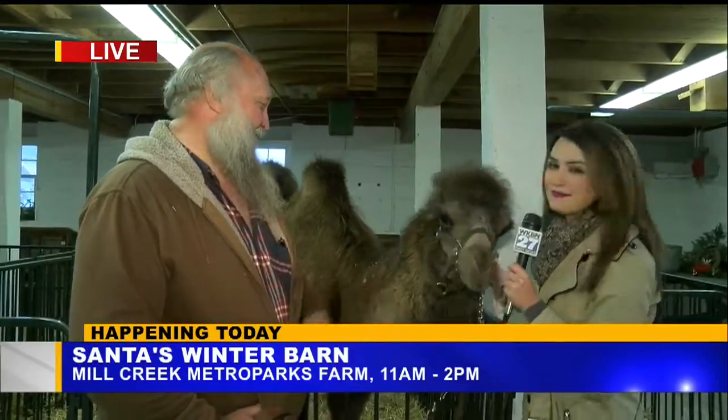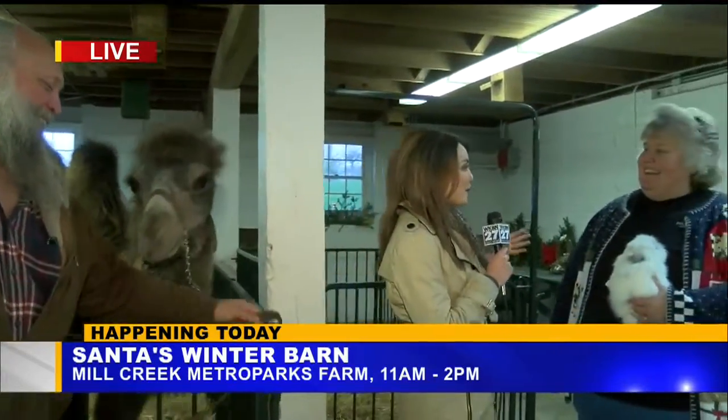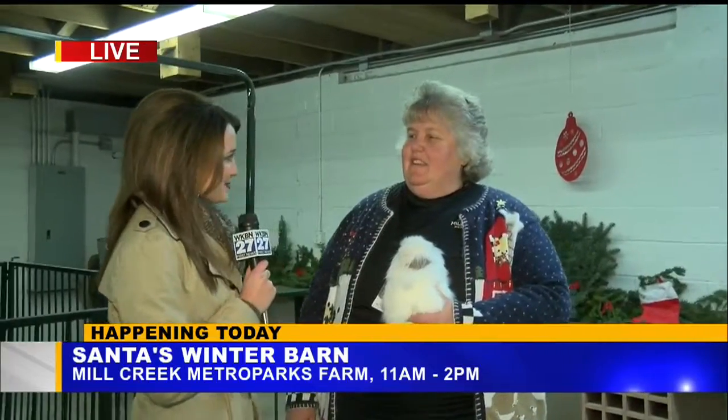I'm telling you, he can't stay away from the microphone. Thank you so much, Dwayne. And then we have Brenda over here — you helped put on the Santa's Winter Barn. She's been doing it for 10 years now, so you've got it down. Everything that's going on — what are some things families can come out here and do?